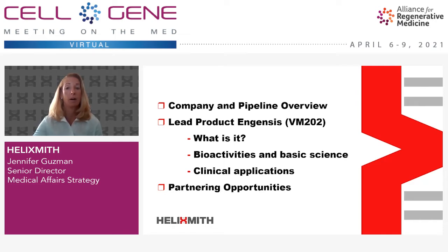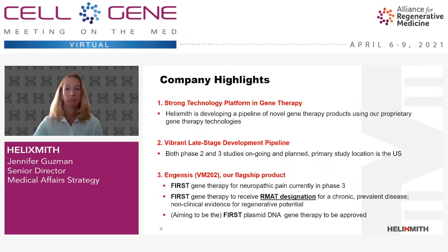I will end my talk by explaining what kind of partnerships we're looking for through this conference. This slide summarizes the highlights of the company. Helix Smith has a strong platform in gene therapy and is developing a number of novel gene medicines using its own proprietary technologies.